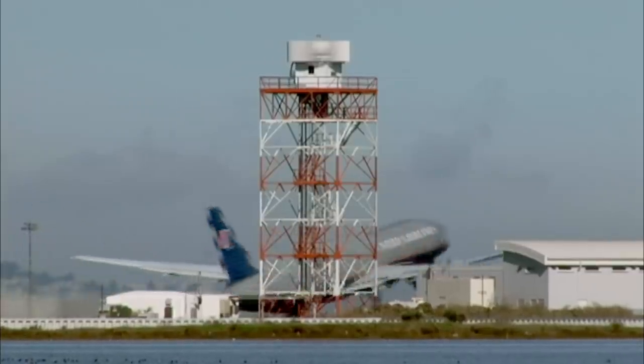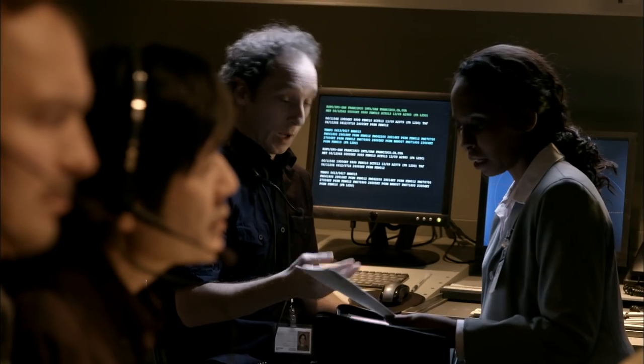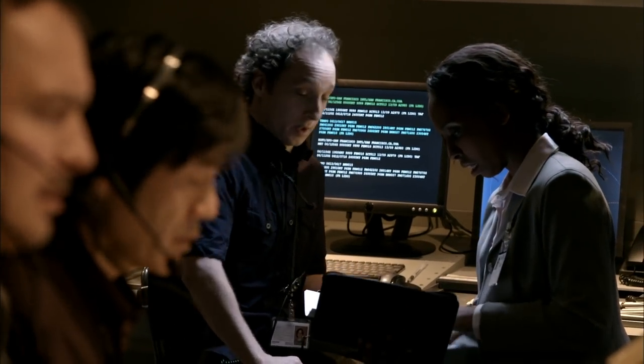Controllers tell investigators that it was a normal day, except for the fact that some runway equipment was not in operation. And that runway's glide slope was out of service.